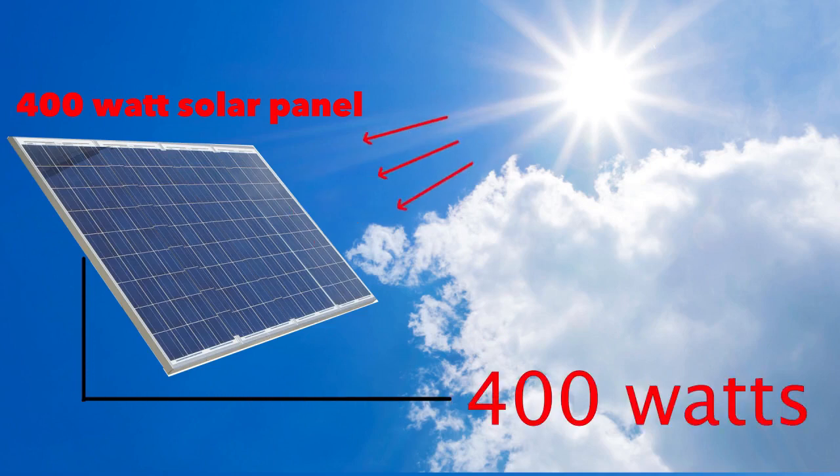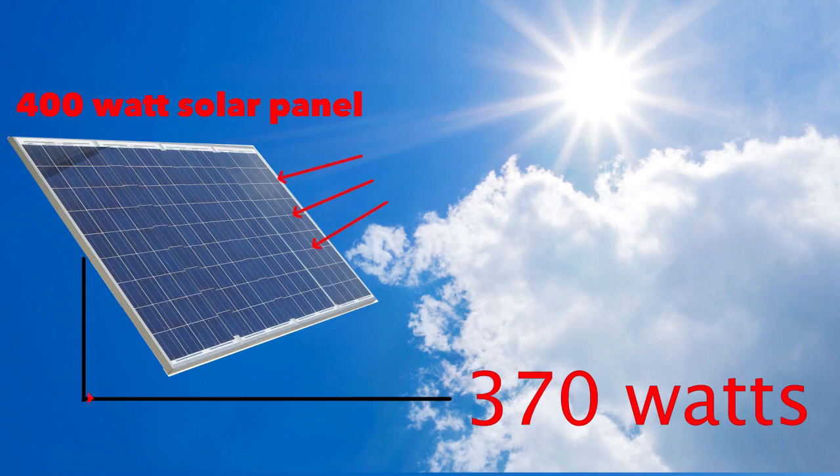But that 400 watts is actually in perfect laboratory conditions. Usually on a really bright sunny day, your panels are going to make something about 370 watts, sometimes around 360, 350.